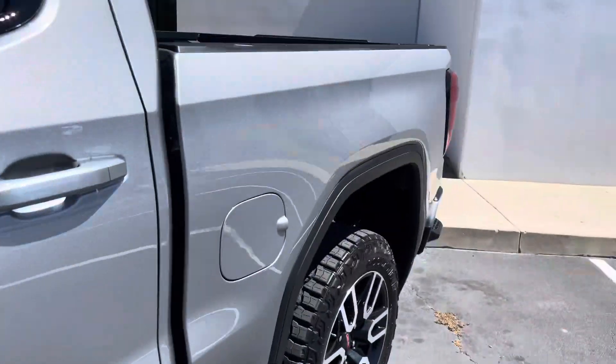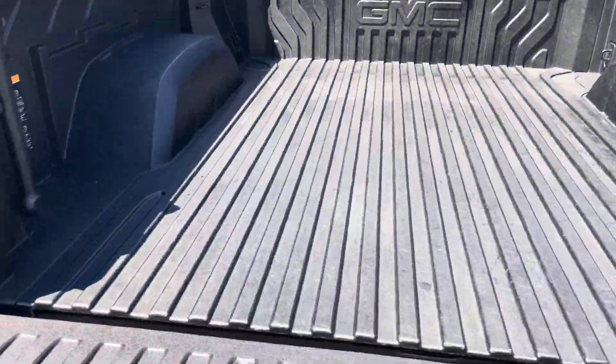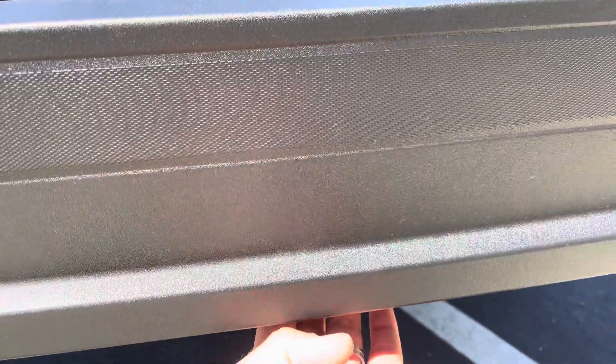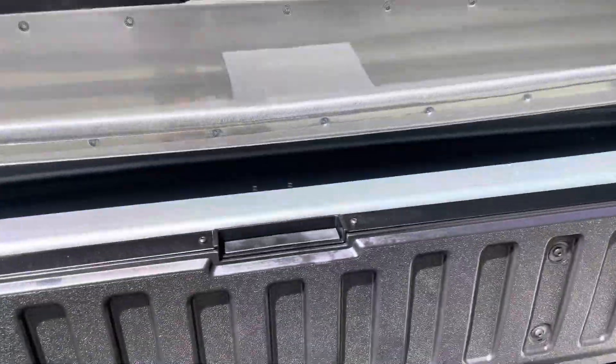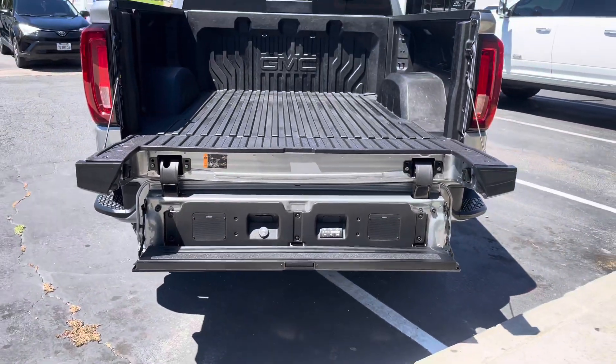Check out this — I don't know why they call it the Carbon Pro, pretty sure it's for this bed. It comes with speakers. Check that out.